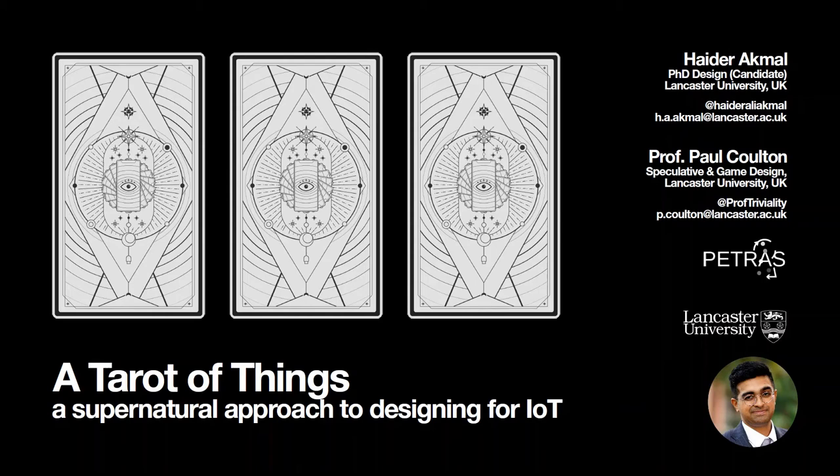Hello, my name is Haydar Ali. I'm a PhD design candidate at Lancaster in the UK. In this video presentation, I'm going to be introducing the Tower of Things, an artifact that was created as part of my PhD with the Petrus project at Lancaster.